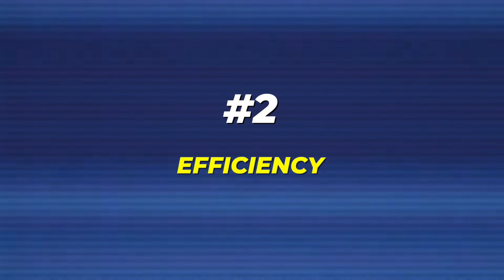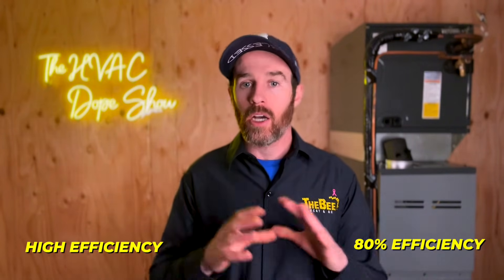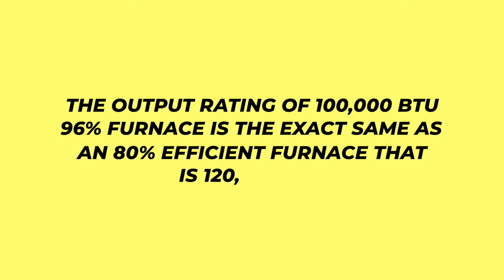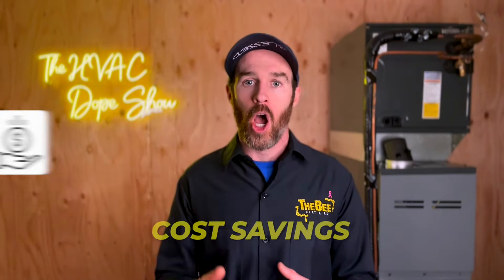The second consideration is efficiency. If you have a high efficiency single stage furnace and compare it to an 80% single stage furnace, comfort will be identical. The biggest difference will be in savings, because high efficiency furnaces keep more heat from the combustion process inside your home. For example, the output rating of a 100,000 BTU 96% furnace is the exact same as an 80% efficient furnace that is 120,000 BTUs. So if you're looking primarily to save money rather than getting a two stage system for comfort, consider a high efficiency single stage system, since you're not really looking for the comfort features but you are looking for the cost savings.